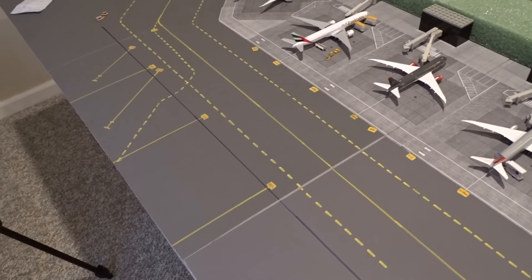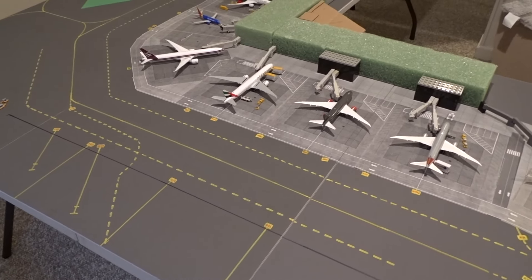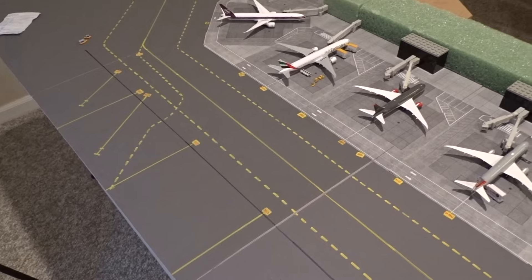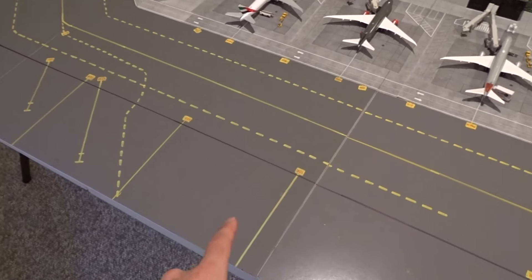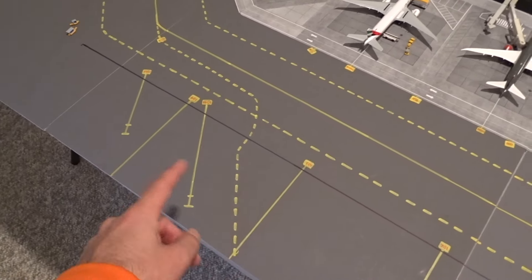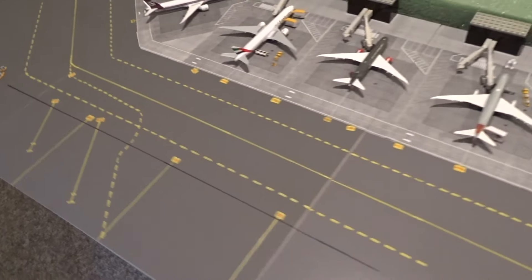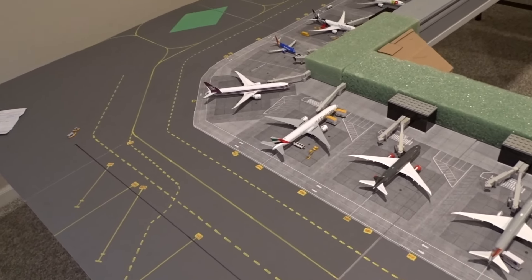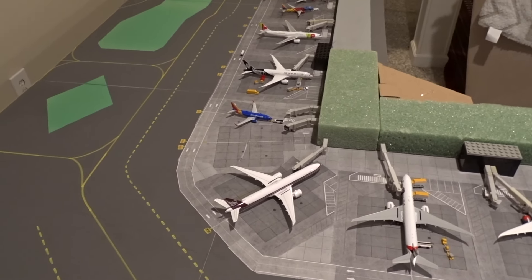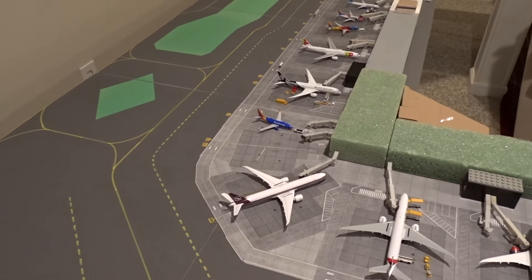I was actually at O'Hare this past weekend for a quick spotting trip with some friends. I think they had a Spirit A320 over here, and Contour with their little regional jets parks here sometimes — maybe I'll put them in a future update. I'll talk more about that spotting trip at the end of the video. Now let's actually get into the aircraft themselves. We have one new airline — Air New Zealand is finally here.